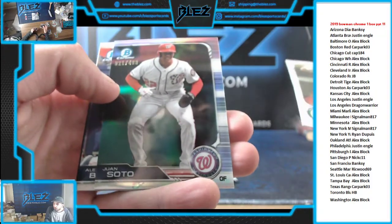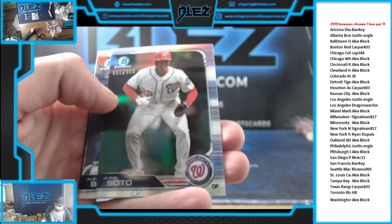A refractor of Juan Soto. It's another nice one for Block.